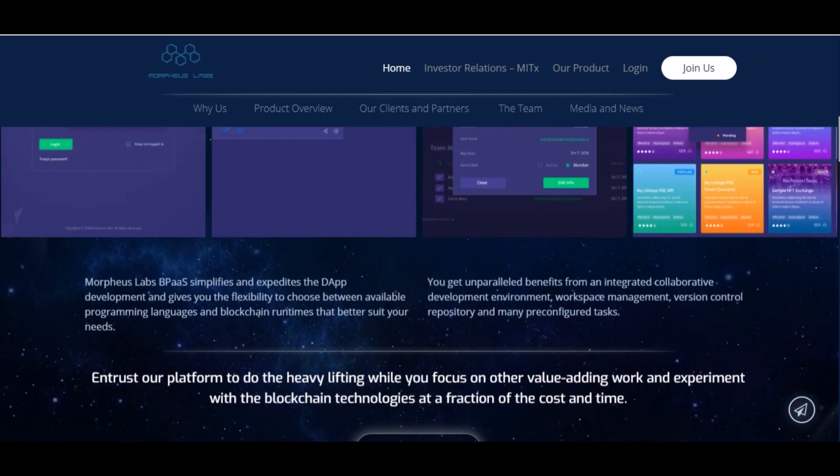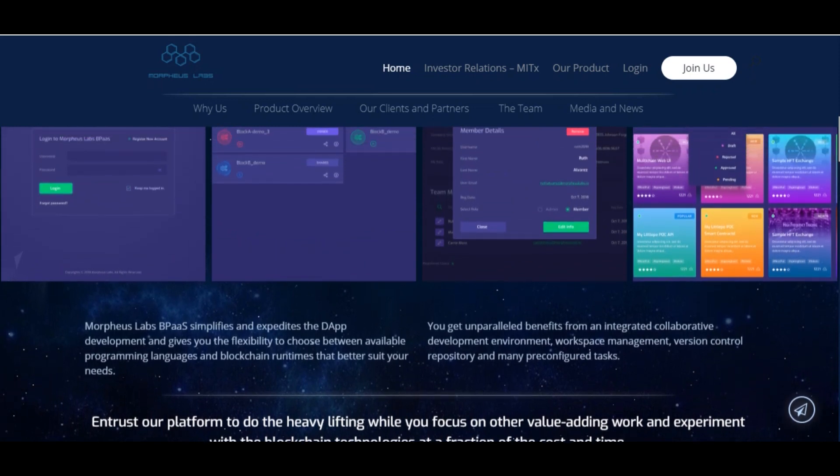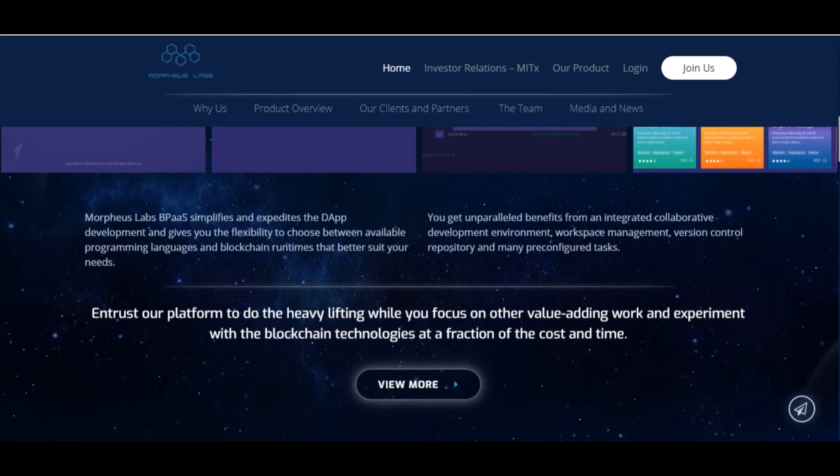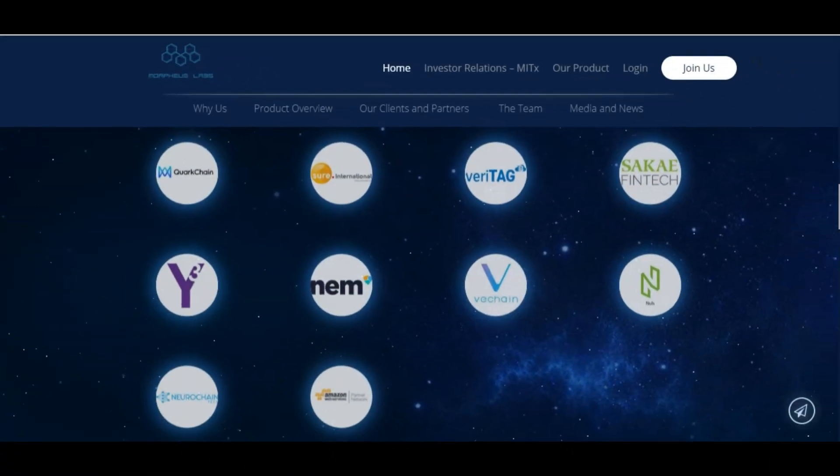Developers can choose between seven different blockchains: Ethereum, Hyperledger Fabric, MultiChain, NEM, NULS, VeChain, and QuarkChain.